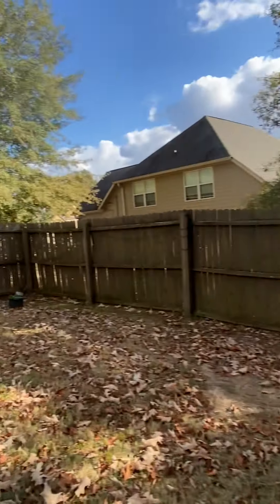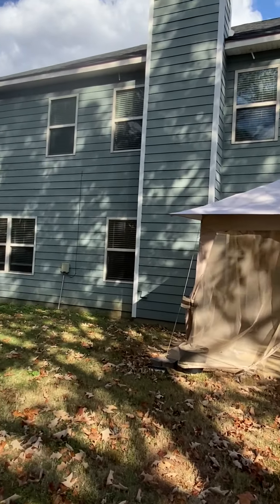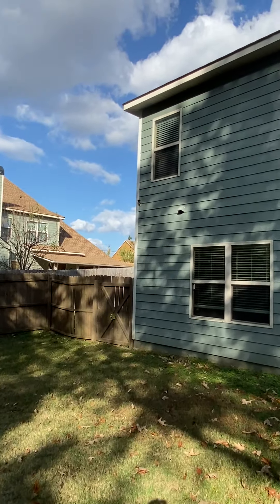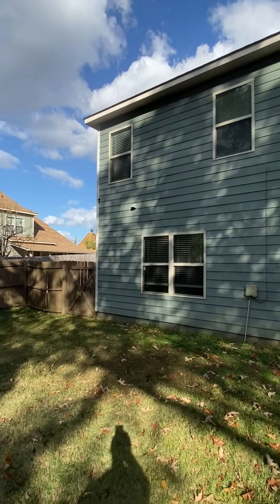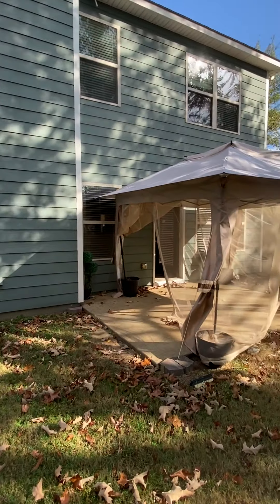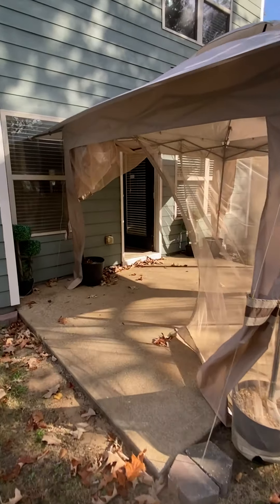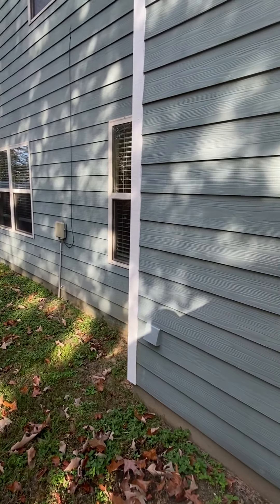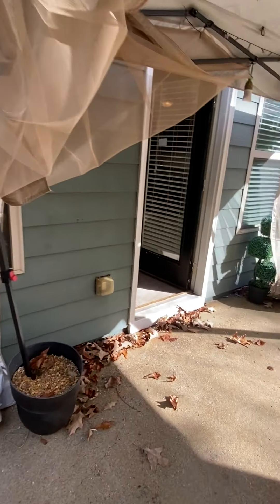The outside looks to be in good condition as well. It does look like it has a security camera up on the side of the house — not sure if that's functioning or not. Overall pretty good, no settling in the concrete that I can see here or in the garage when I was in the garage.